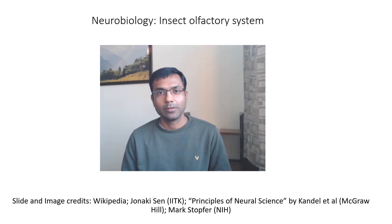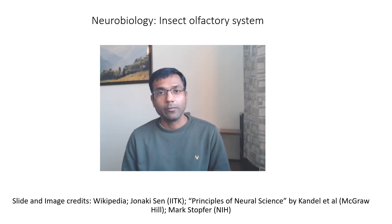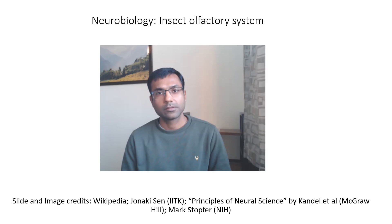Hi everyone, welcome back to Neurobiology. In the last video, we started looking at the sense of smell, olfaction. We saw that this sense is present not only in humans, but in even very simple organisms such as C. elegans, which has only about 300 neurons in its brain. One class of organisms in which olfaction has been studied quite well are insects, which have about 100,000 to a million neurons in their brains. We started looking at the insect olfactory system in the last video, and in this video we will take a more detailed look at how smell functions in the insect brain.